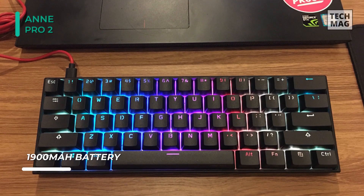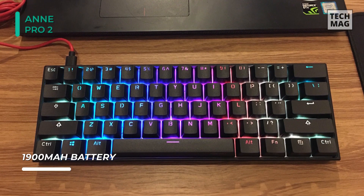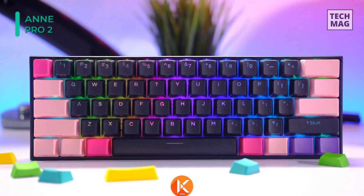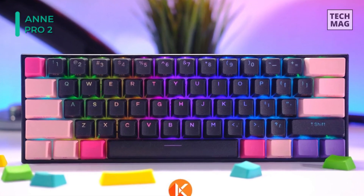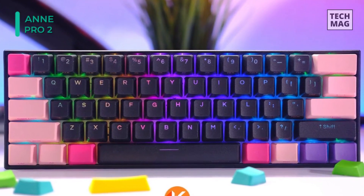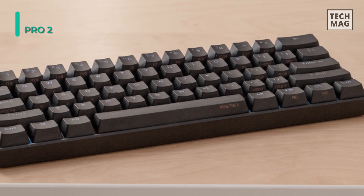Up to 16 key macros can be programmed through the computer software. Saved macros are stored onto the keyboard's onboard memory and do not need the computer software to activate. Keyboard firmware updating is done entirely through Obins Lab's starter, and is much easier than compared to the process for the original Anne Pro.